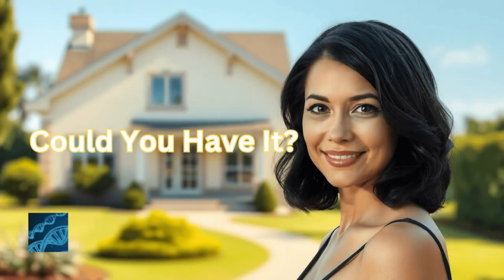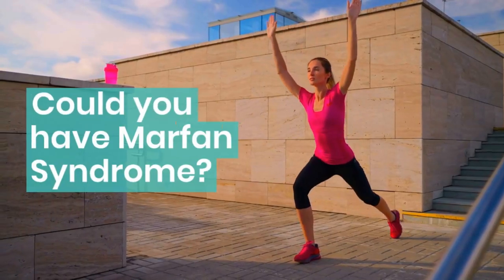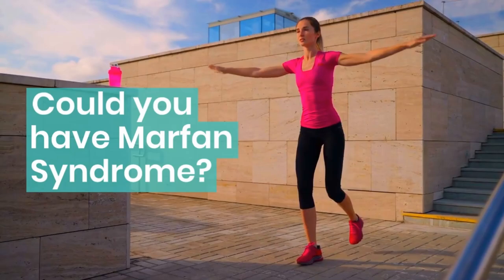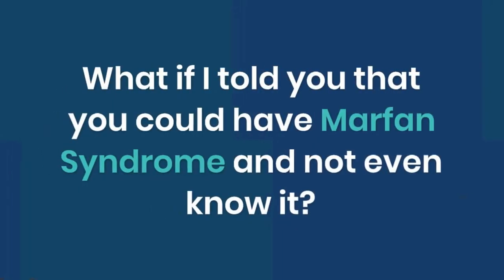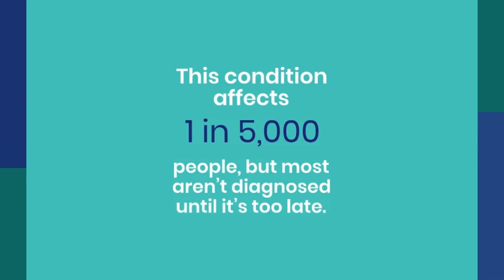Could you have Marfan syndrome? What if I told you that you could have Marfan syndrome and not even know it? This condition affects 1 in 5,000 people, but most aren't diagnosed until it's too late.